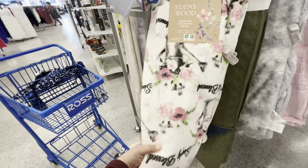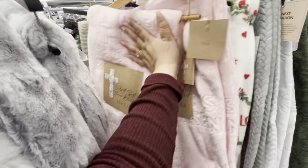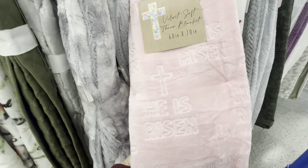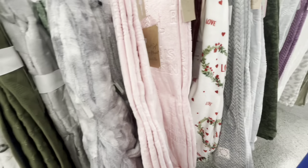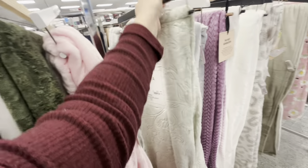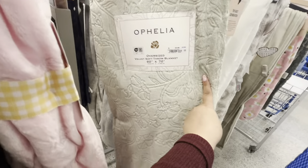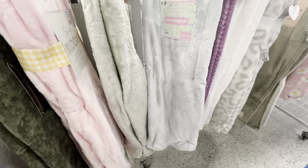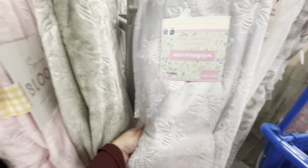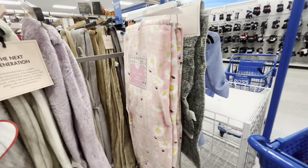Over here they have some springy vibe blankets. This one is pretty — $12.99 — with the watering can and flowers. Then they have 'He Is Risen,' which is pretty, all pink with the words — $12.99. There's also a Valentine love one. They have the pink one with butterflies for $12.99, a teal pale green with flowers for $12.99, a pale baby blue-green one with bees for $12.99, and the pink one with daisies and little bees for $12.99.